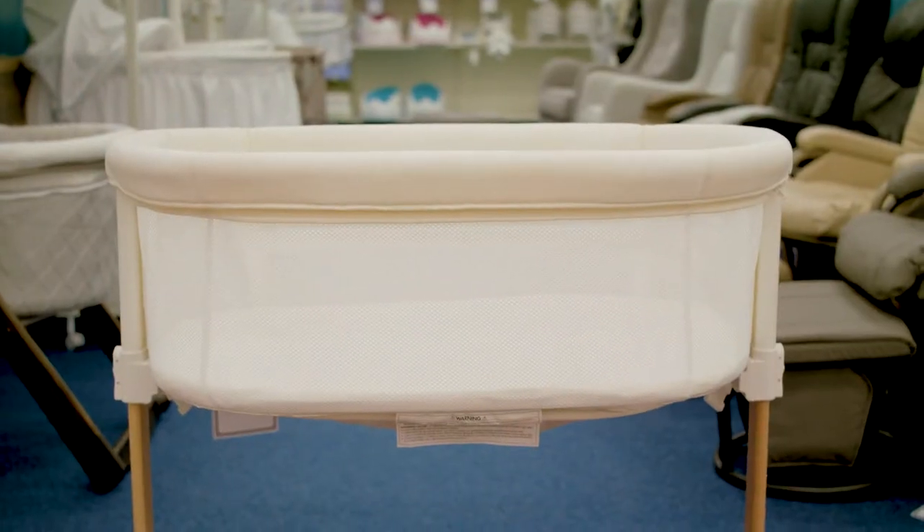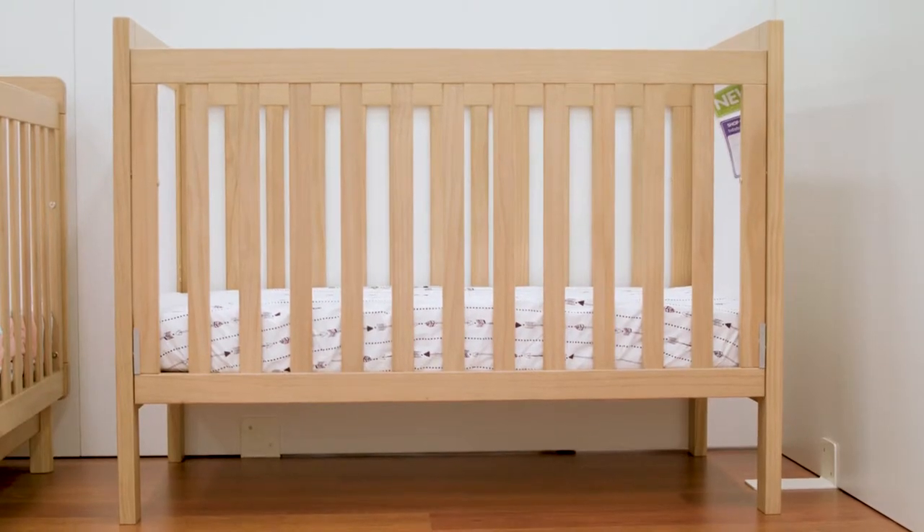About 10% of injuries to children younger than 12 months that require hospital treatment are caused by baby furniture. Whether you buy a new bassinet and cot for your nursery, purchase second-hand ones, or are given hand-me-downs from friends or relatives, it's essential that you make sure these items of furniture are safe for your precious little one.